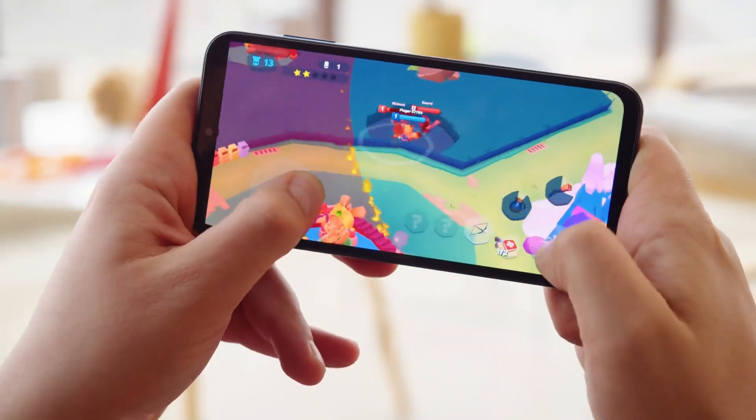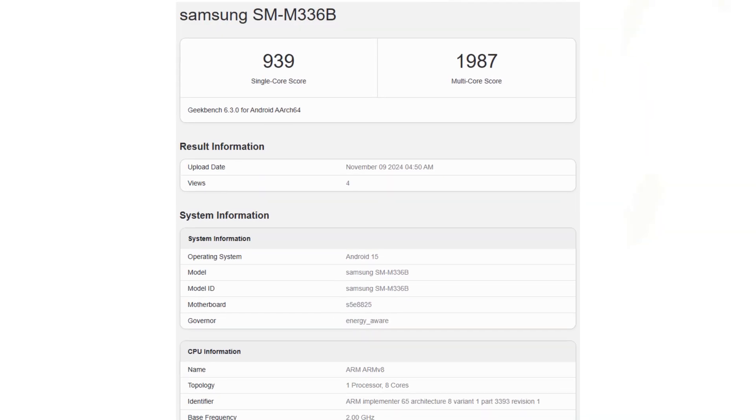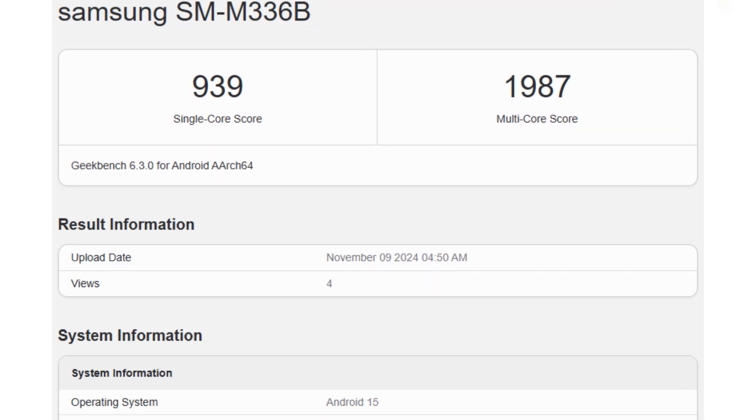In these tests, the Galaxy M33, identified as model SMM336B, scored 939 in single-core performance and 1,987 in multi-core performance on Geekbench.